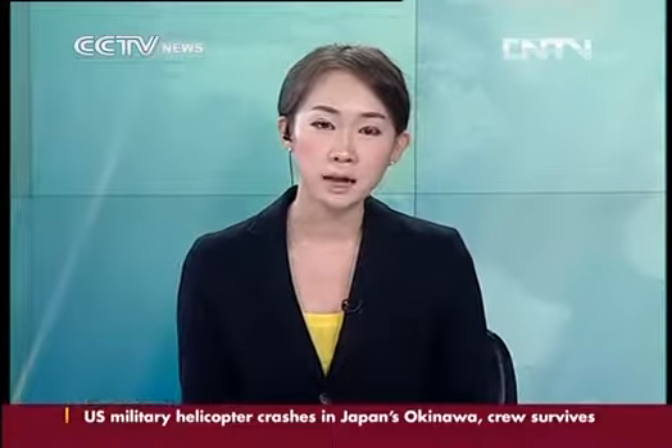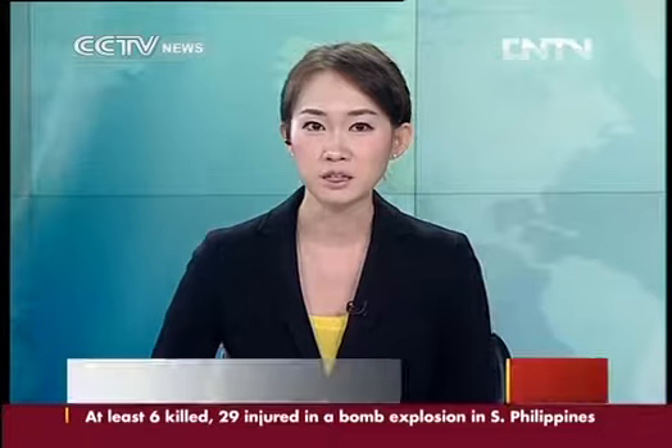The world's first laboratory-grown beef burger has been flipped out of a petri dish and into a frying pan, with food tasters declaring that it tasted close to meat. Experts say new ways of producing meat are needed to satisfy growing carnivorous appetites without exhausting resources.